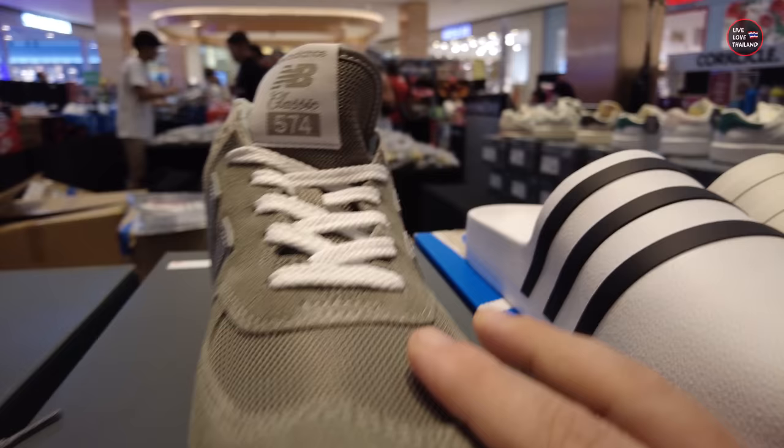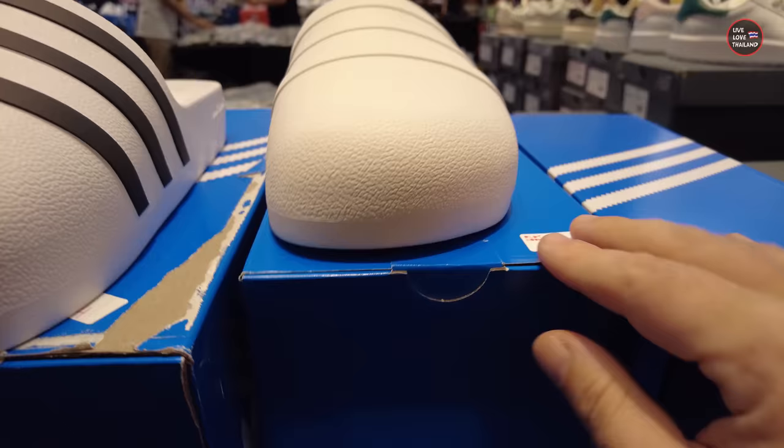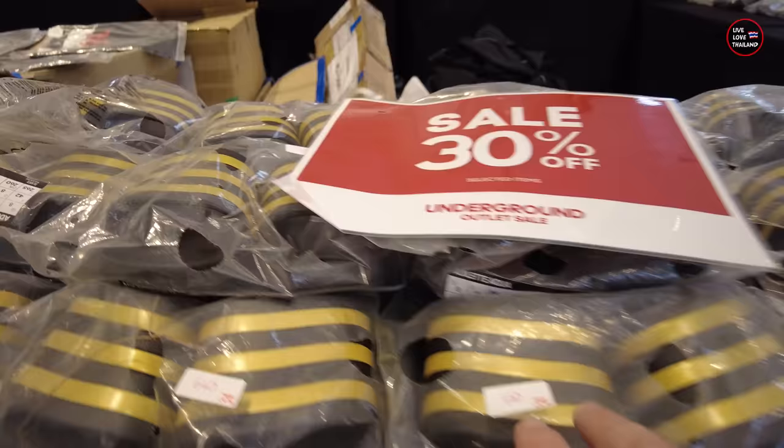Here you have sport shoes — New Balance at 1,700 Baht, almost $50. And this is Adidas, 1,000 Baht. Check this out, how cool it is and it's only 1,000 Baht, 50% discount. And this is the gold version and it's only 560 Baht.